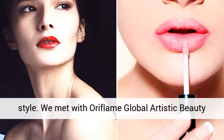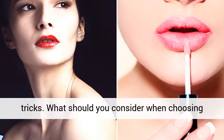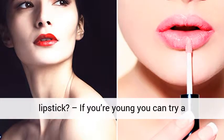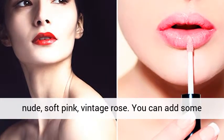We decided to get the experts' best tips for lips for every style. We met with Oriflame global artistic beauty director Jonas Rommel to catch up on his best tricks. What should you consider when choosing lipstick? If you're young, you can try a fairly light pigmentation — light pink, beige, nude, soft pink, vintage rose.